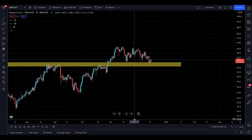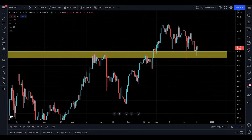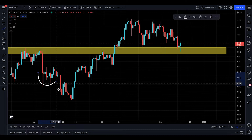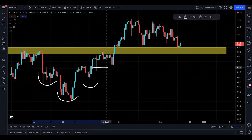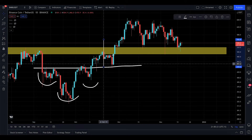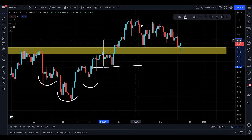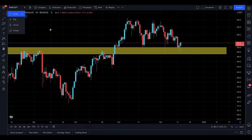Back in the day, on the daily time frame, I called out that this was an inverse head and shoulders — your left shoulder, your head right here, your right shoulder, and then the neckline which was crossed. From that neckline, you take the top to the bottom measurement, and look — the targets were met beautifully at $556, and we kept on moving to the upside.